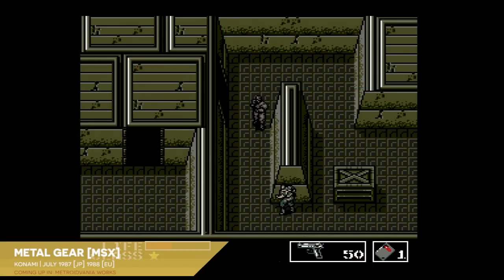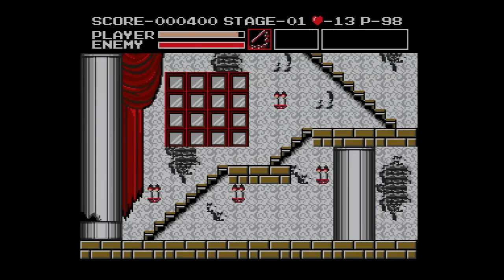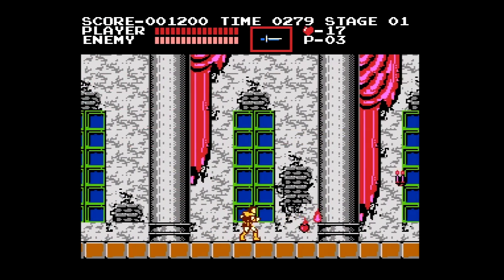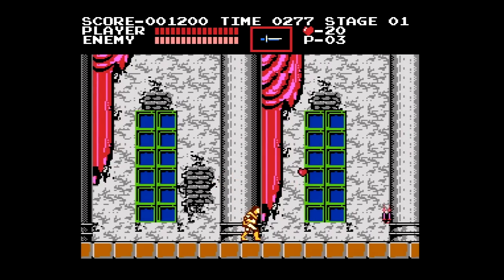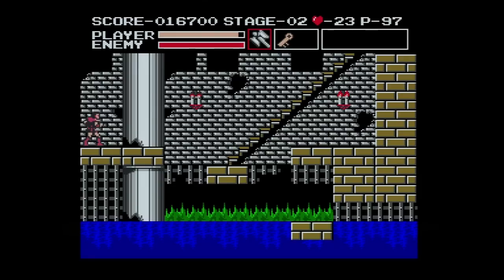Akumajo Dracula for MSX2, also known as Vampire Killer in its scarce European release, is the Funhaus Mirror Universe version of Castlevania. It includes all the same stages as the NES game, the same enemies, renditions of the same music, and even its visuals look as close to the NES versions as was possible with MSX hardware. Yet the similarities between the two fade away once you look beyond the superficial.